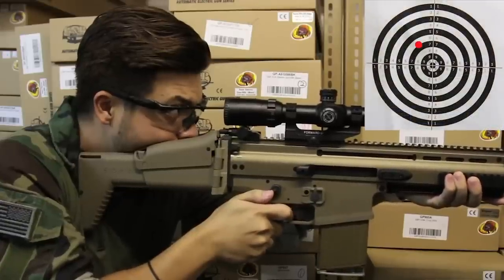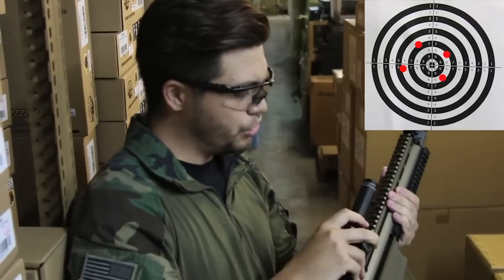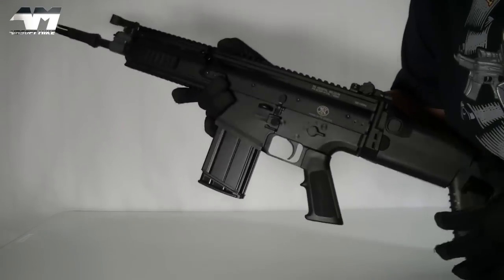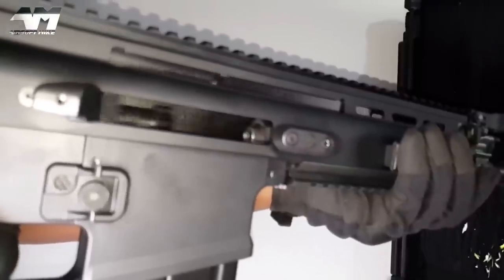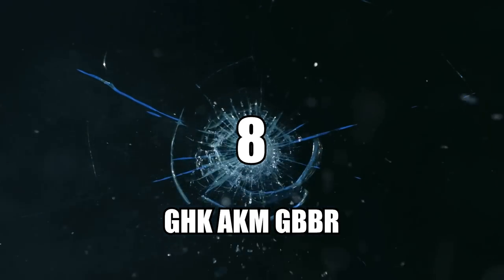Number 9: the Cybergun FN SCAR H. I still hold this gun in very high regard after first reviewing it years ago, and it's only gotten better now that there are so many more aftermarket parts for it — like rail extensions and different stock options. The SCAR H is the best SCAR in my opinion — sorry SCAR L guys, the truth hurts. The best part about this gun is its mind-boggling gas efficiency, all the while serving up some pretty hard recoil.